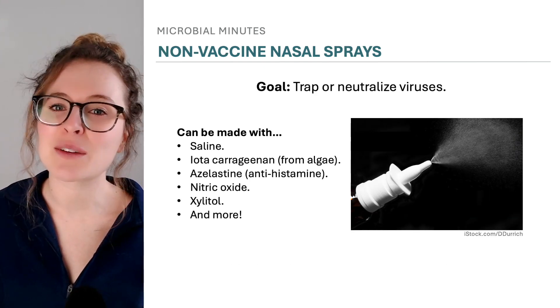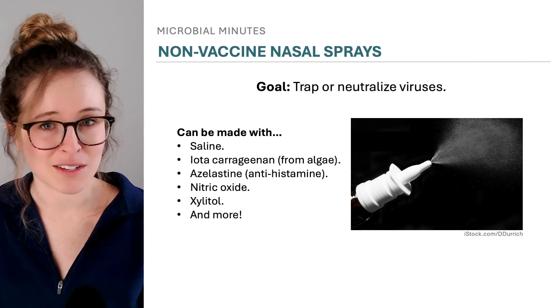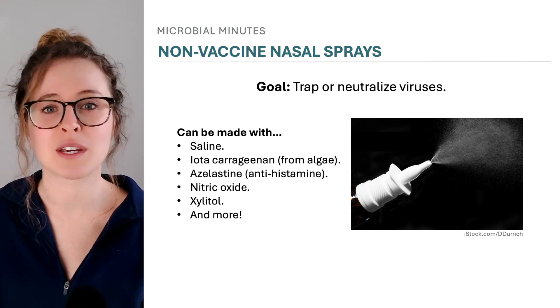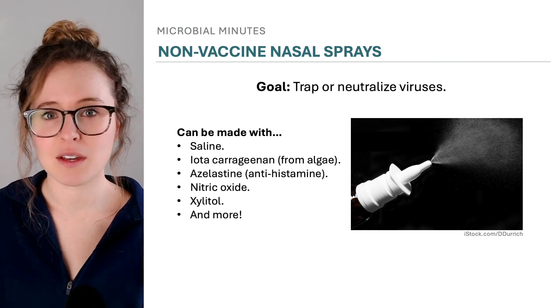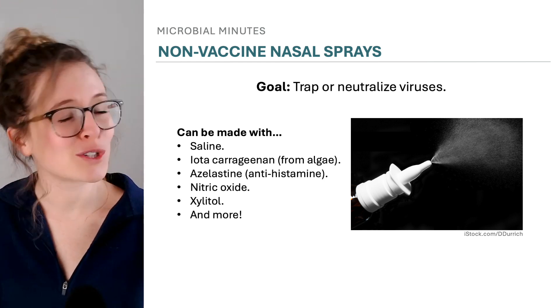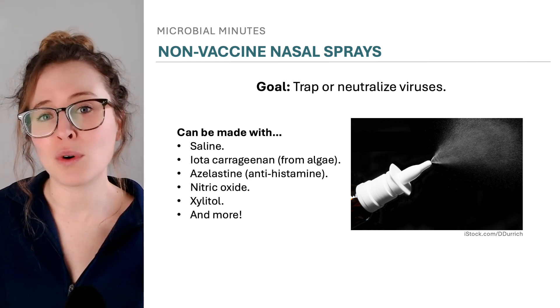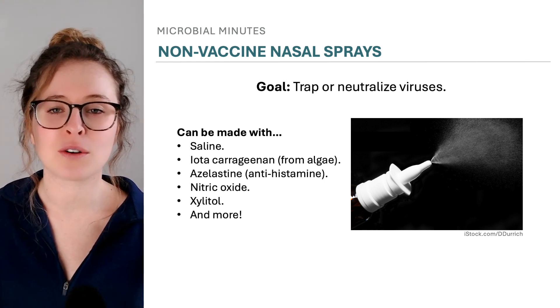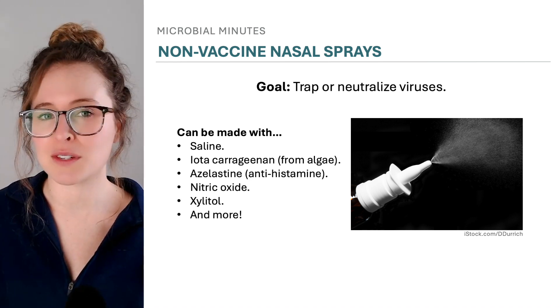In addition to vaccines, scientists have been studying the use of non-vaccine nasal sprays of diverse types and compositions as preventive tools against respiratory viruses. These sprays may contain saline, algae-derived sugars, nitric oxide, and more, and their purpose is to coat the nose with a substance that either entraps or neutralizes viruses to limit infection.